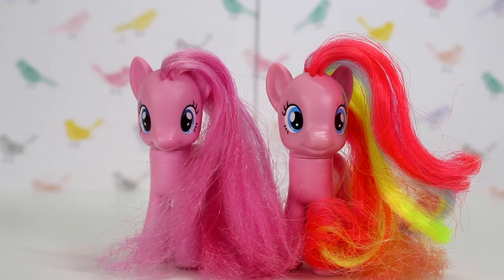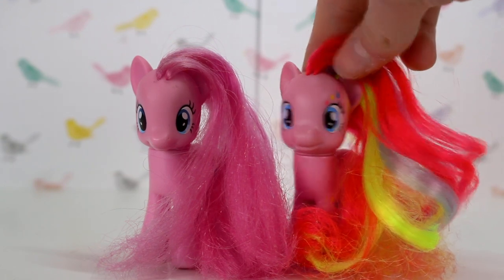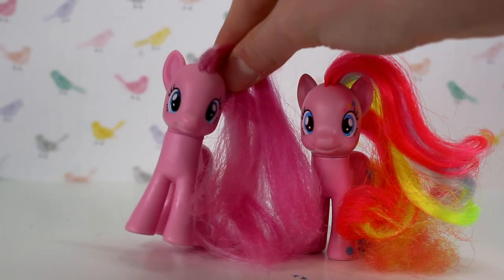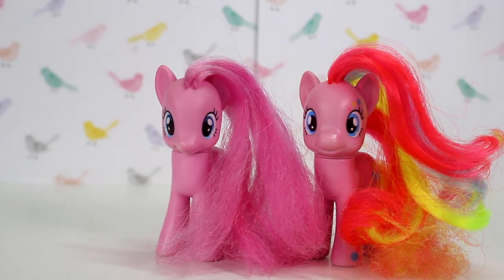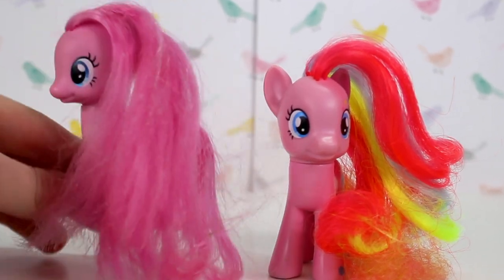Here are my two Pinkie Pies. This one I had in my original collection and this one I got from a market. It's from the Cutie Mark Magic series — you can tell from the bright hair and cool designs. This one is from the older 2008 series; I remember getting it when I was about five from the mall. I saved up enough money and was just so excited because I loved My Little Pony. I do style this one's hair to be curly but it goes straight really quickly.